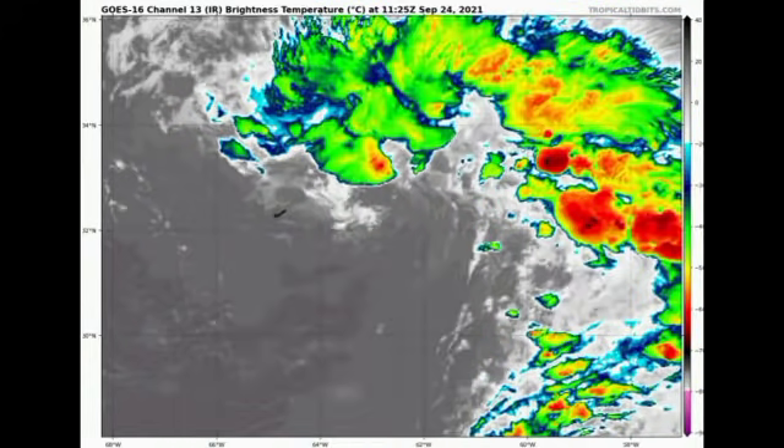On satellite, this system is starting to show an asymmetrical feature but does not yet have a defined center of circulation. Once we have that along with better organization, it is likely to become a subtropical cyclone. If it achieves that status, it will acquire the name Teresa, which is the next name to be used for this hurricane season. For now, it is known as Invest 99L.